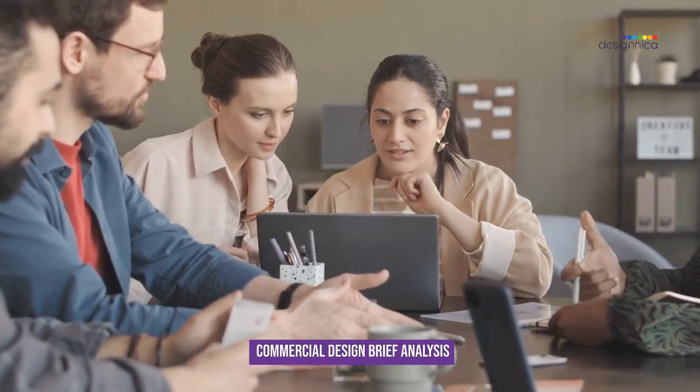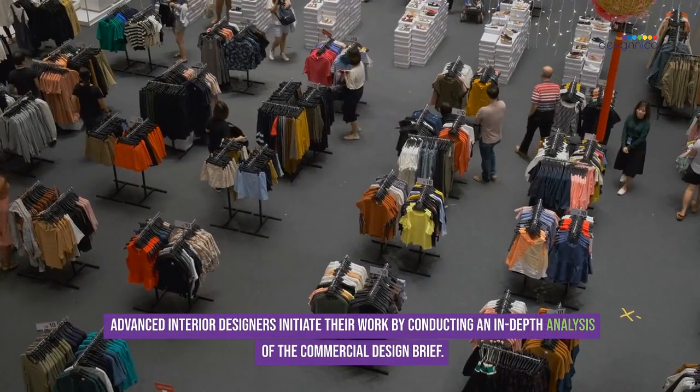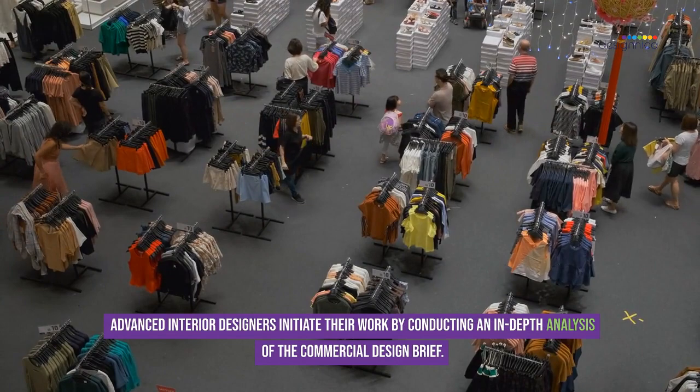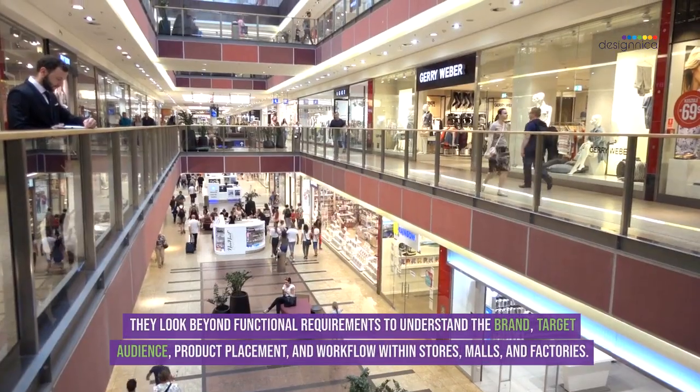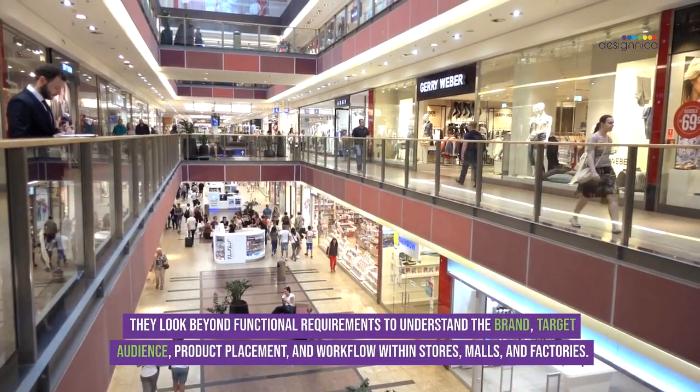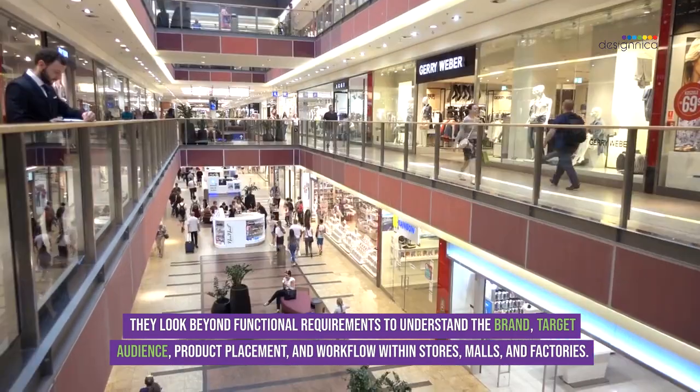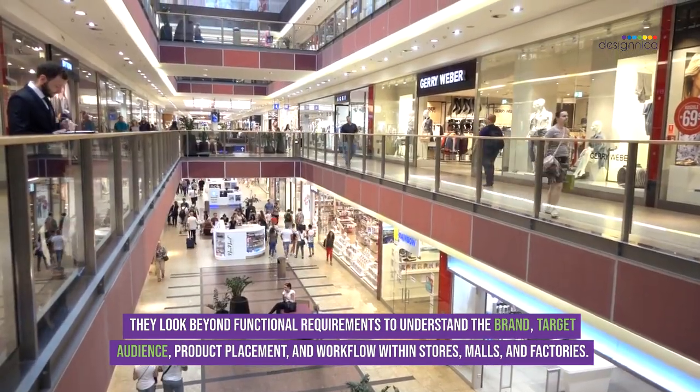Advanced interior designers initiate their work by conducting an in-depth analysis of the commercial design brief. They look beyond functional requirements to understand the brand, target audience, product placement, and workflow within stores, malls, and factories.